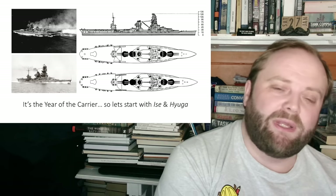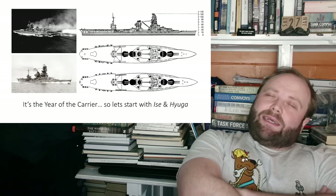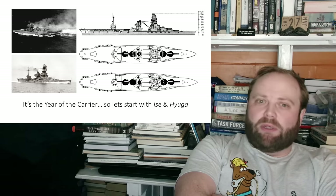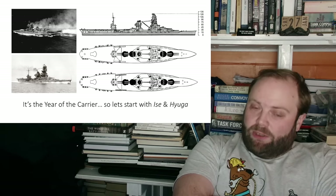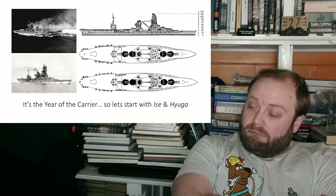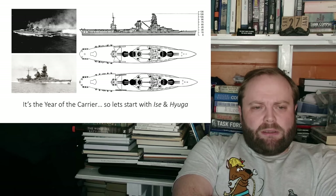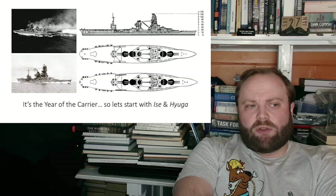Now, here is the thing - everyone experimented with the idea of a battle carrier; everyone at least once thought, 'wouldn't this be nice?' But only two nations really built them. One of them is Japan with the conversion of these ships, and the other is the Soviet Union with the Kiev class. Let's be honest, the Kiev class are pretty much heavy missile cruisers with a runway flight deck strapped on the side. And they sort of work in a world where we allow the Forger - the Yak-38 - to actually work.